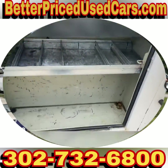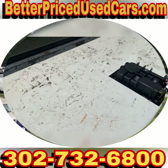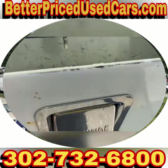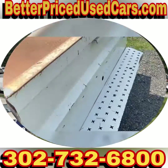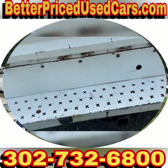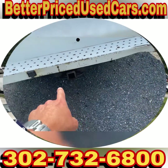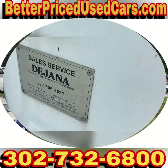I have the key to the boxes, which is cool because it's a pain if you don't. They all function the way they should. There's a little rust in this little rectangle here. The bed has a tow package — all the hookups are right there, it's made by Dehana.